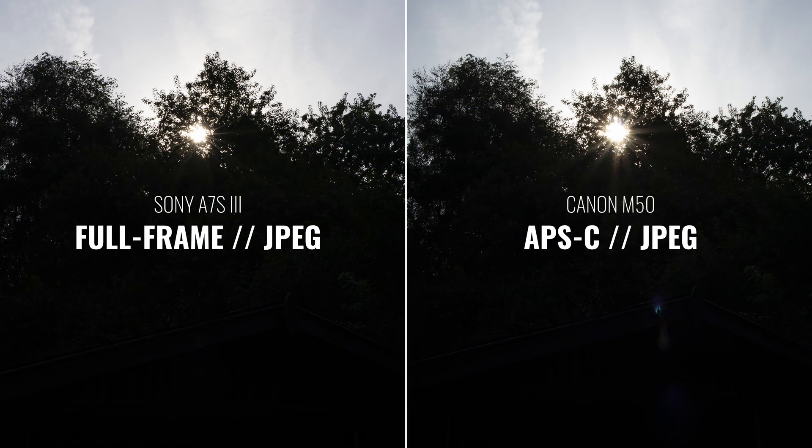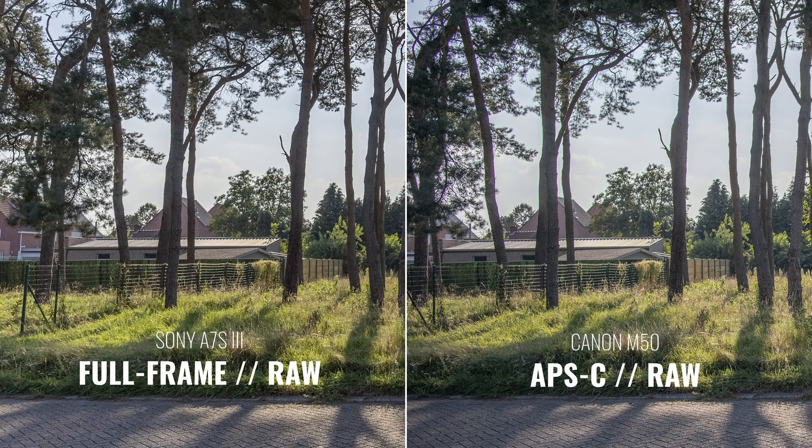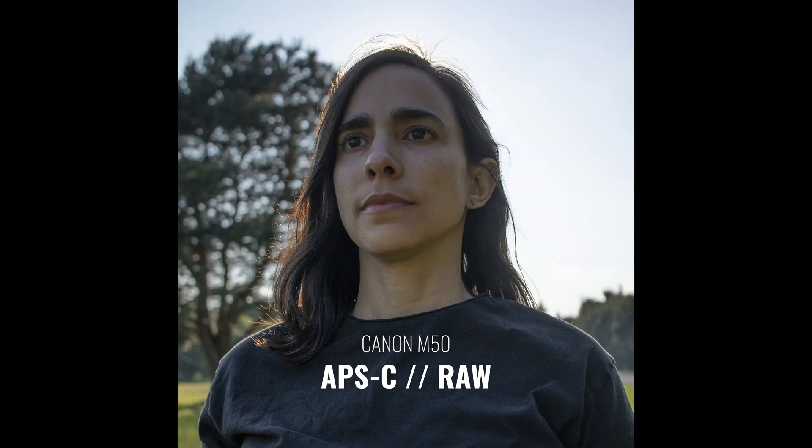Now let's take a look at the 8-bit JPEGs. The JPEGs also look similar, but when I try to lift the shadows, the Sony file still looks okay-ish, but the Canon M50 file is completely destroyed. That's because they use different software algorithms and profiles to create those JPEGs. Both JPEGs look a lot worse than the RAW photos, while the RAW photos for both cameras are almost identical. So APS-C cameras can have great dynamic range. In this case there is a small difference — one, one and a half stop — but don't believe anyone who says this APS-C camera has horrible dynamic range, because they don't know what they're talking about.